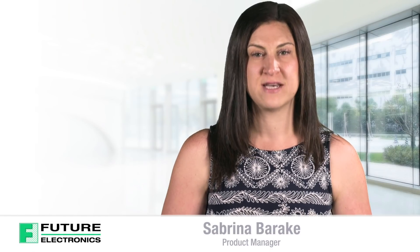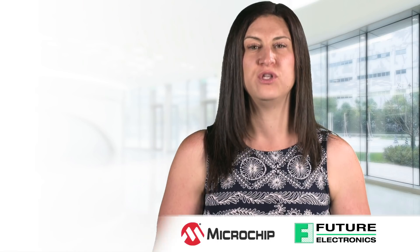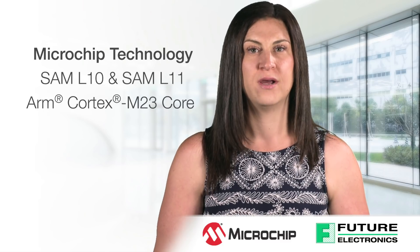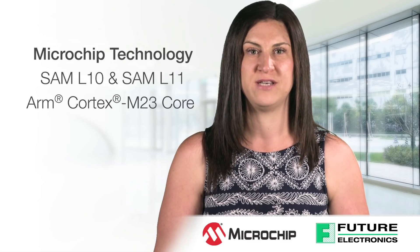Hi, my name is Sabrina Baracki from Future Electronics. Today I will be discussing two new exciting product families from Microchip Technology. The new SAM L10 and SAM L11 MCU families are based on the new ARM Cortex M23 core. They were created to address the growing need for IoT connected security.